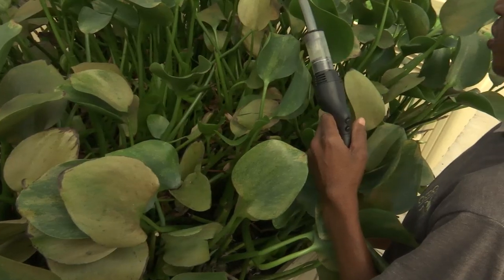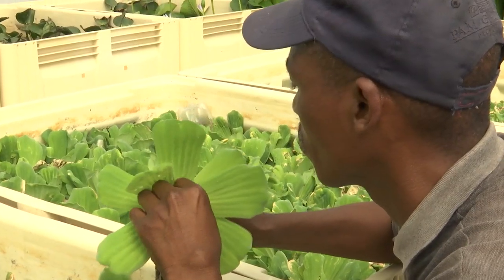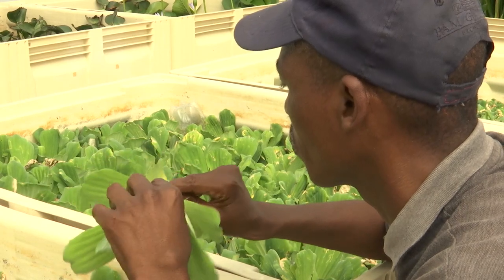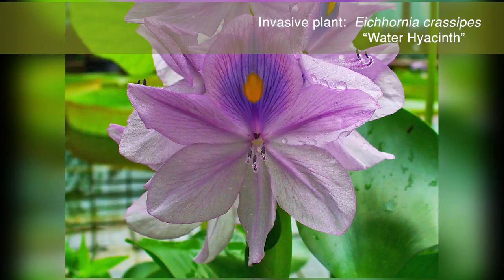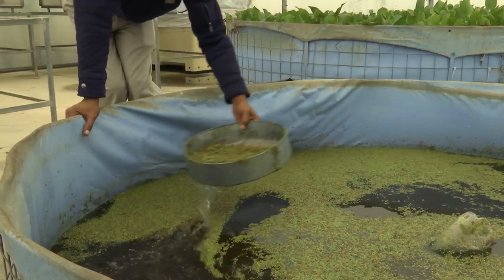VINEC is a research institution which is part of Rhodes University. It's a mass rearing facility for invasive plants and their biological agents. When research is being conducted or studies are done on invasive plants, that's where plants and insects are sourced from. The agents are an environmentally friendly conservation effort to restore the biodiversity in an area, often destroyed by these invasive plants.